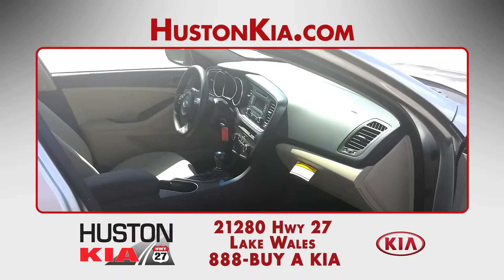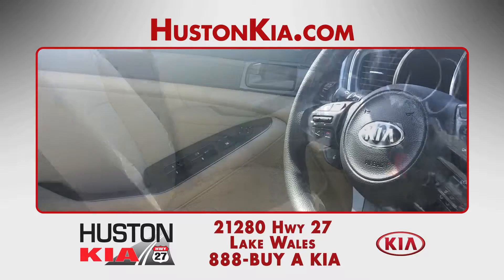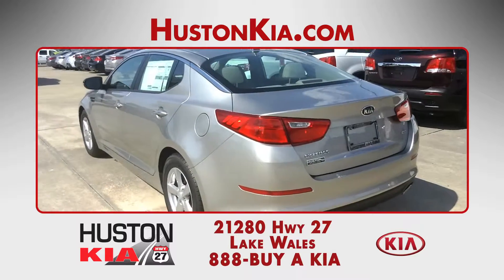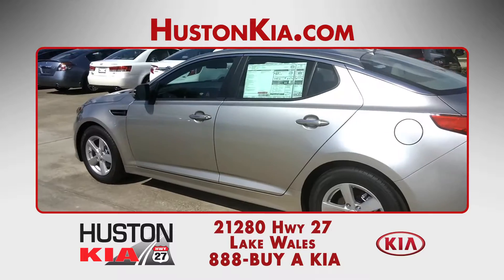Inside the modern cabin, Kia has improved the front seats and restyled the steering wheel for greater comfort. The controls are even easier to use with the new display screens and new features like the blind spot monitoring system and rear parking sensors. Every 2014 Kia Optima is front wheel drive.